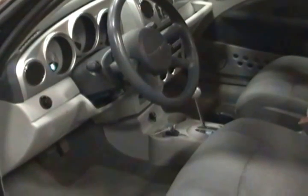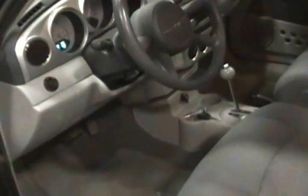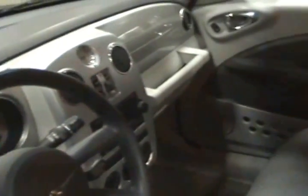This is our 2008 Chrysler PT Cruiser LX model. It's got two-tone gray, dark gray, and light gray interior.